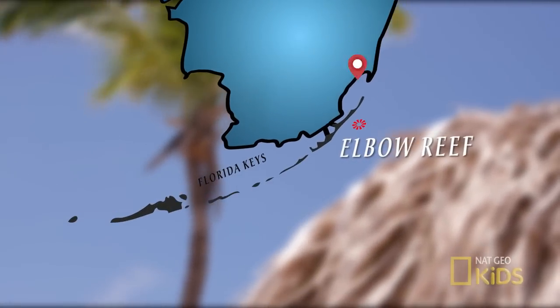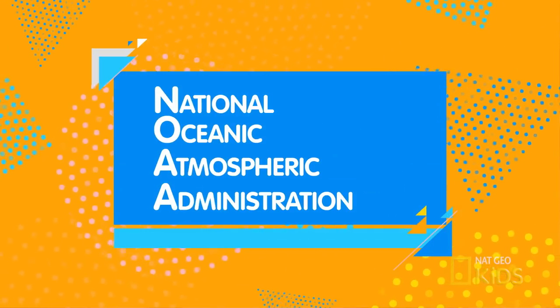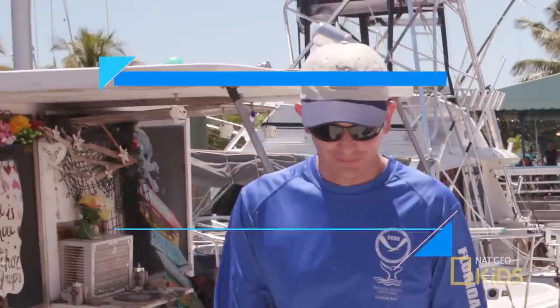Today I'm at Elbow Reef in the Florida Keys, meeting up with two experts from NOAA, the National Oceanic Atmospheric Administration. I'll be going on a dive with John Cachanago, a unit diving supervisor, and Laura J. Groh, a research fishery biologist.